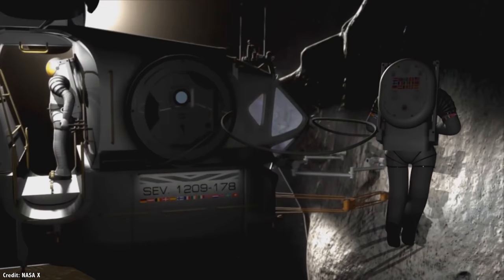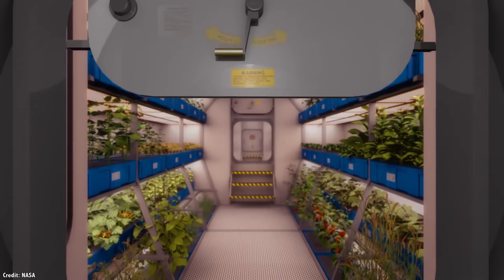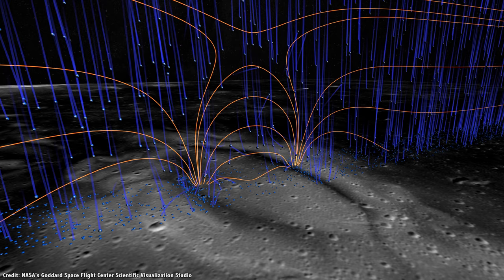In the inner solar system, water is going to be one of the most valuable resources explorers can get their hands on — because you can use it for so much. You can drink it; you're made of 60% water. You can use water to grow plants for food. You can separate water into hydrogen and oxygen, then use the oxygen to breathe. Combine them back together and you've got rocket fuel, exactly what the space shuttle used in its main tank. You can even use water itself as a propellant with a space-based steam rocket.